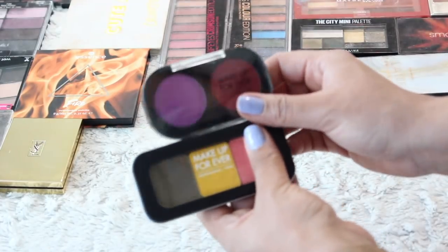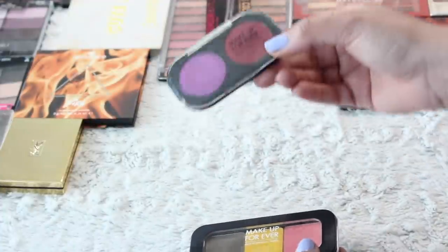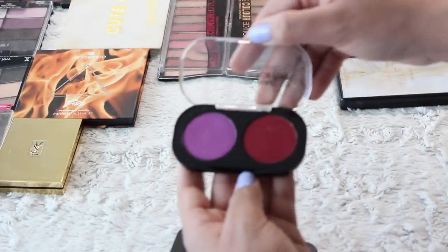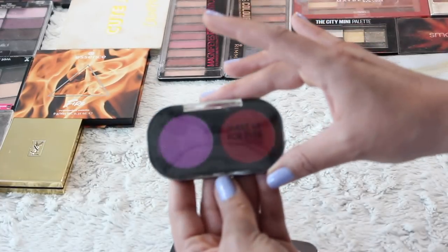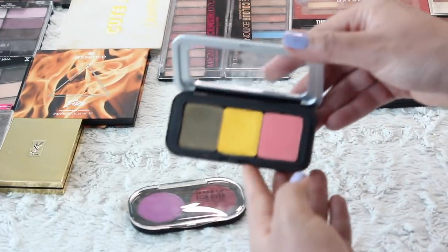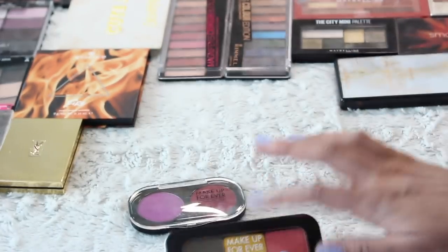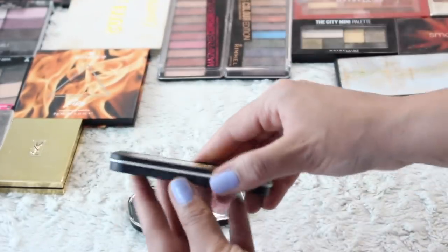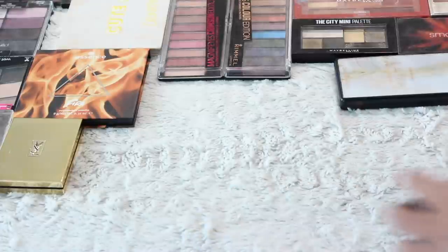I'm going to get rid of these shadows from Makeup Forever. There's nothing wrong with them. This actually — I could keep so much for my makeup museum — this was from the first Ipsy event I ever went to in Toronto. Makeup Forever worked with me when I had 5,000 subscribers or maybe less and it was just so insane to me. And then these are the newer version of those shadows, and again really beautiful. Maybe I'll keep the newer ones because I do actually really love those shades. It's just that I don't find myself reaching for a mini palette like this. I will get rid of the older one.